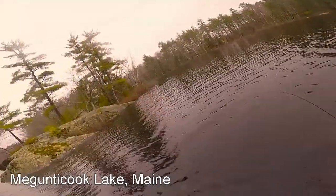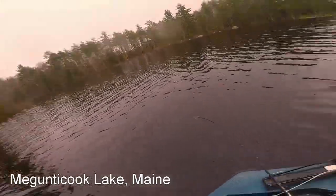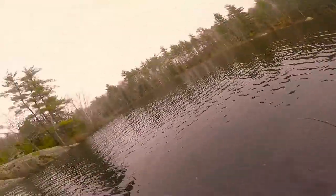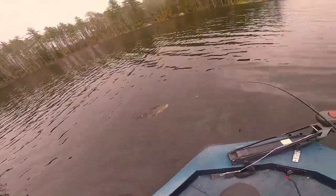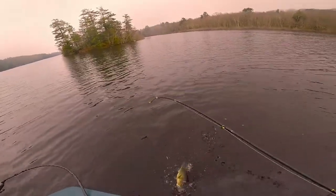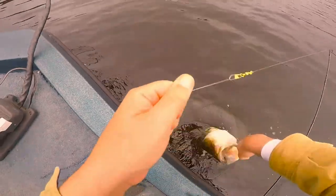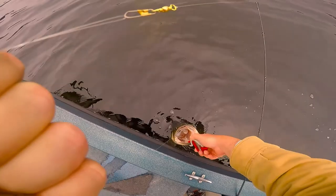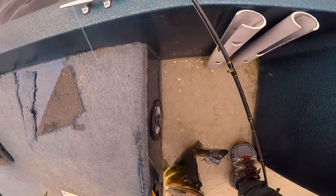It's been pretty quiet until now - something kind of big bit on there. Just trying to troll out a little bit from the rocks here. That looks like a nice big bass. If we can get him in the boat, big boy. Finally on the board with something here - a quiet day, but this one's big.